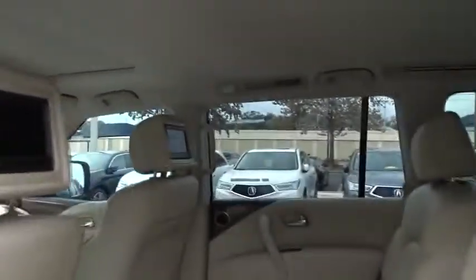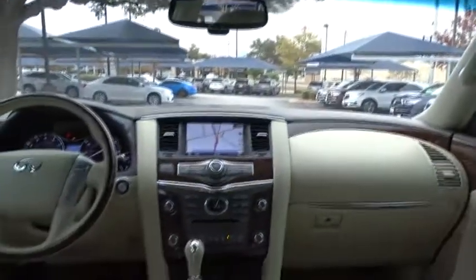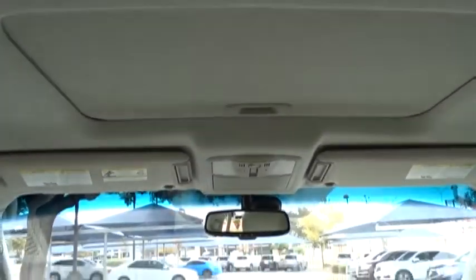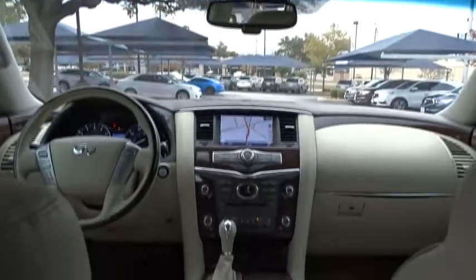This vehicle has less than 50,000 miles. Here are some of this vehicle's great options: traction control, keyless entry, remote engine start, steering wheel audio controls, navigation system, tow hitch, and anti-lock braking system.